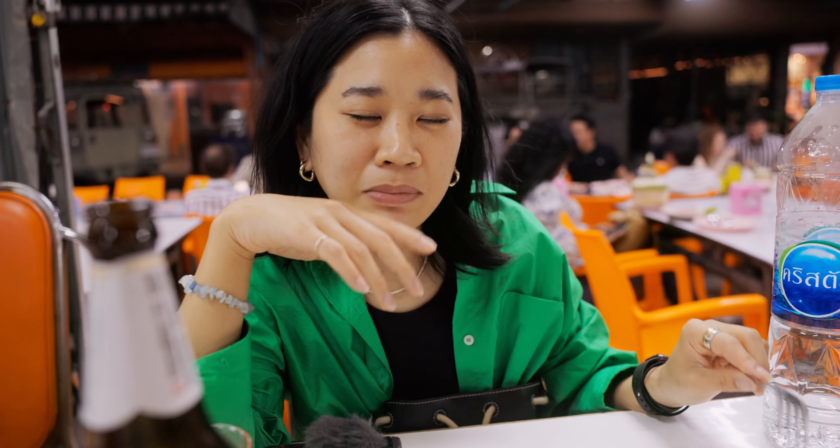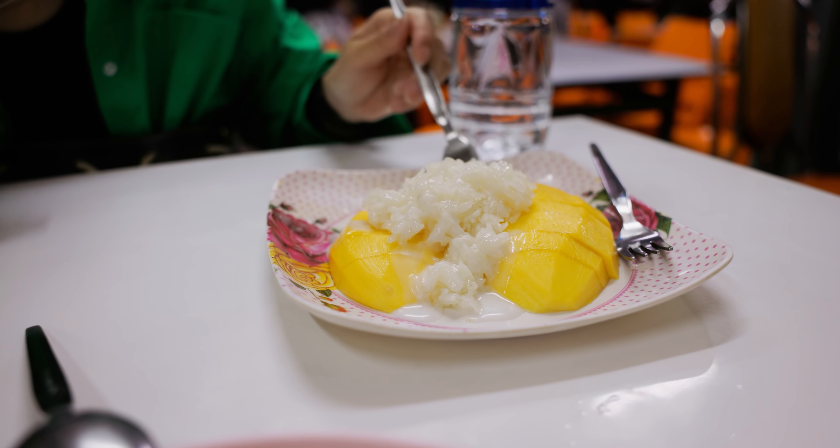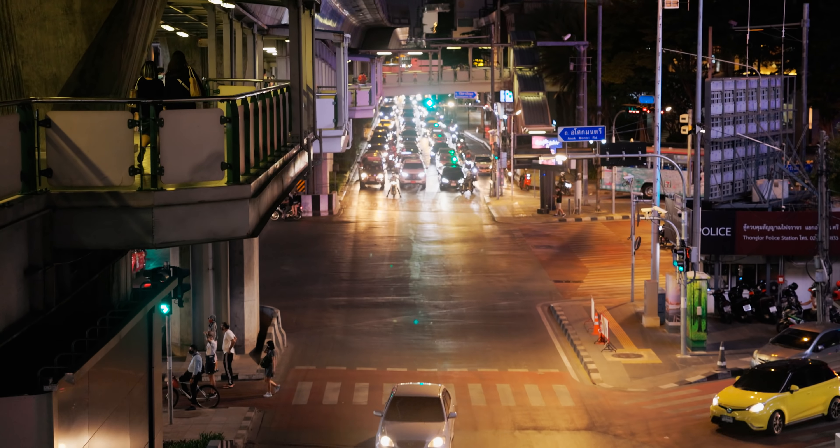Iqbal mentioned in the comments saying 'this is making me crave mango sticky rice' — and now we're finally having it. So good. It's my favourite. This one's for you, Iqbal.